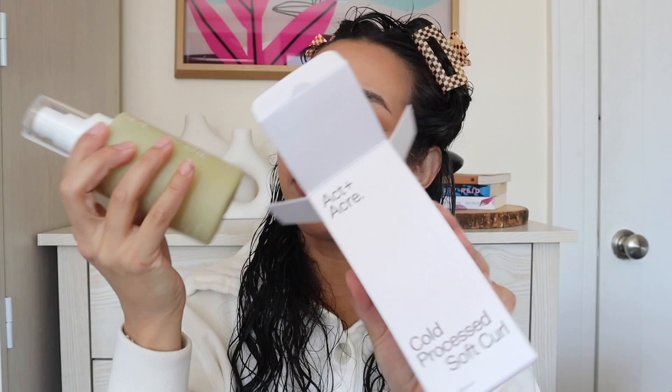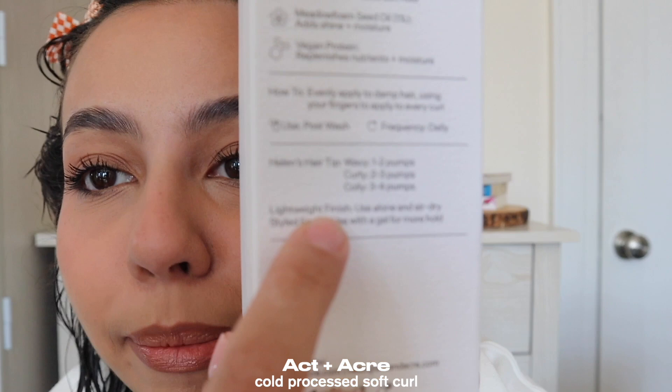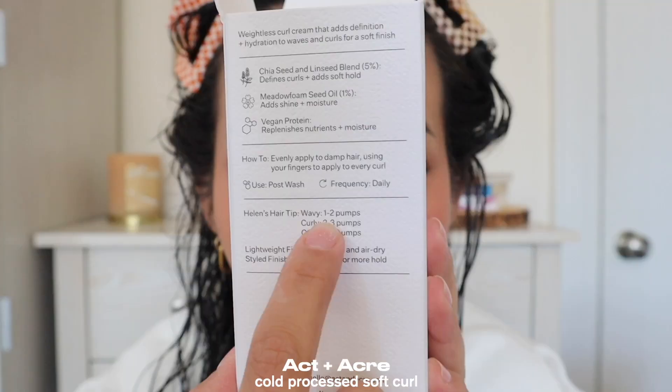Let me re-wet my hair because it's fully dry from that towel. Now, the third new product we're going to feature is from the brand Actin Acre — I think they specialize in scalp health, but they just launched a curl line and I got all three products. Today I'm testing the Actin Acre Cold Pressed Soft Curl cream. They got me with the color — my favorite color is green, all shades of green. It's described as a weightless curl cream that adds definition and hydration to waves and curls for a soft finish.